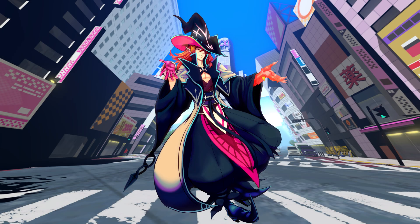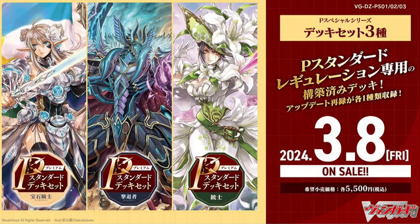Hey there guys, Noah here. Welcome back to another Vanguard discussion video. Today we're going to be talking about the new premium deck sets for Jewel Knights, Revengers, and Musketeers — and oh boy, it's some interesting stuff. I'm going to be putting in my own two cents and give you guys my perspective on how I think these premium deck sets are going to play out.